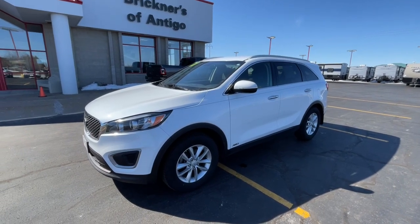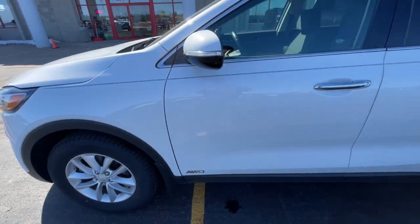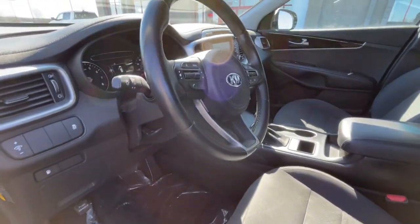Get acquainted with the 2017 Kia Sorento. With less than 110,000 miles on the odometer, this vehicle provides excellent value. This versatile Sorento has what your family needs to get the most out of every journey.